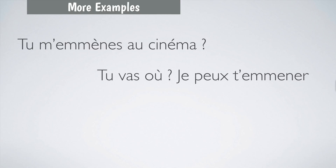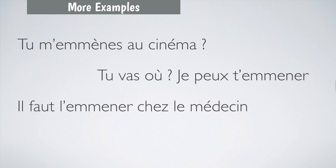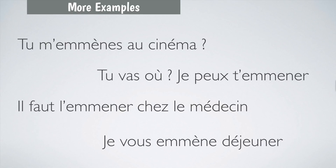More examples: Tu vas où? Je peux t'emmener? — here you are in a car and you see a friend on the pavement; you open your window and say where are you going, can I give you a lift? Il faut l'emmener chez le médecin — this person is ill and you go out to the doctor. Je vous emmène déjeuner — you are at work and want to go out for lunch.